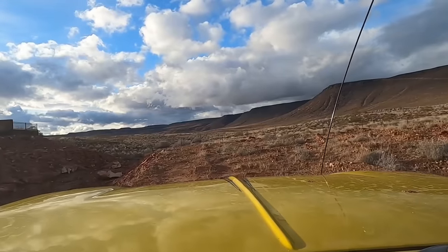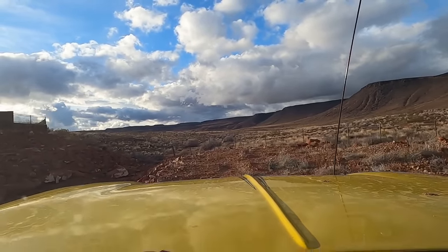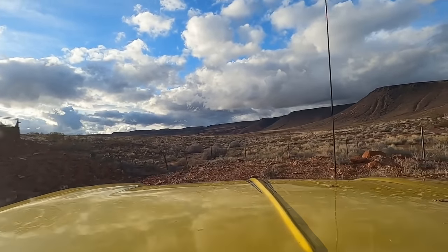So my dad said, 'Hey, I think I know a shortcut.' And this is definitely a shortcut — we just turned off the road, went over the curb, and it's a road. All right, that didn't pan out — not the way we're going today.